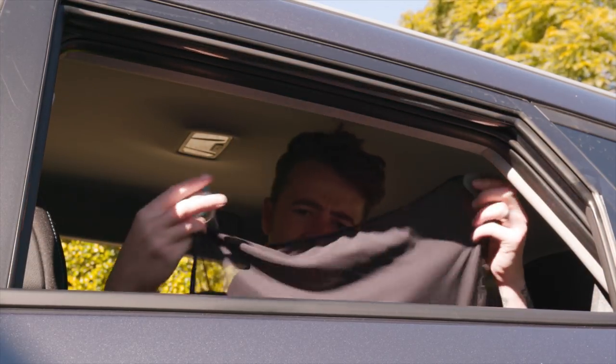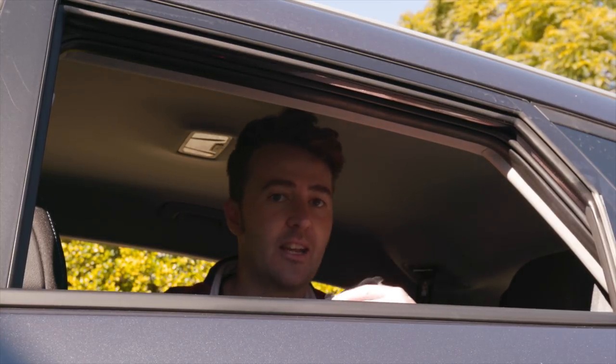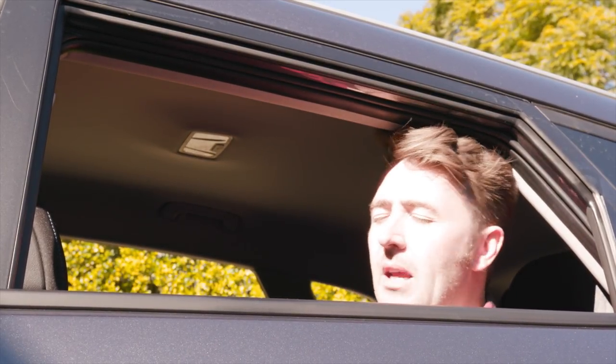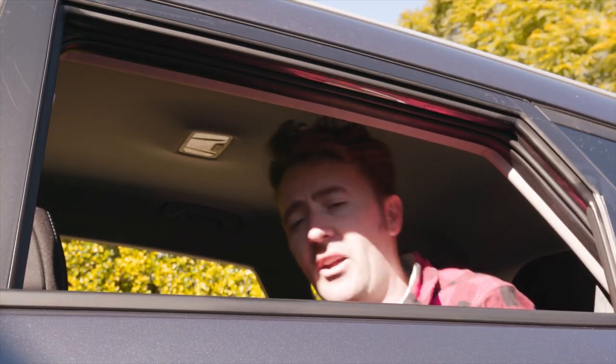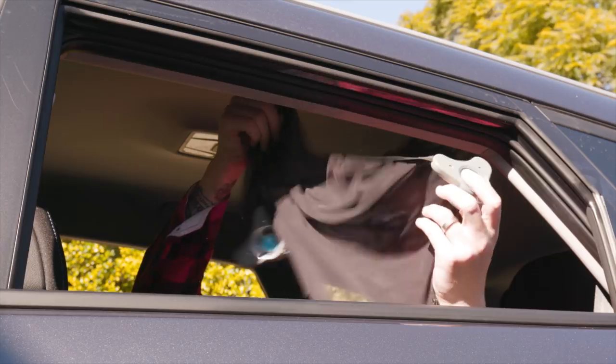We can finally take this sunshade off. The base-spec Tucson doesn't have tinted rear windows. If you're a parent, you'll know how important tinted rear windows are when you've got children — your toddler's sitting in the back and the sun is shining straight into his eyes, so you've got to be using one of these daggy things.